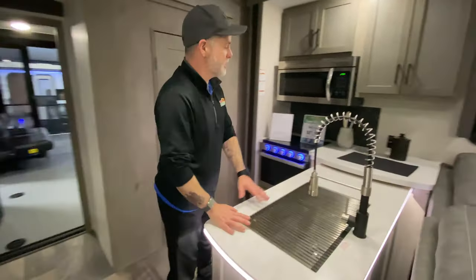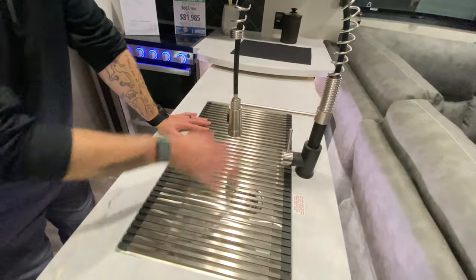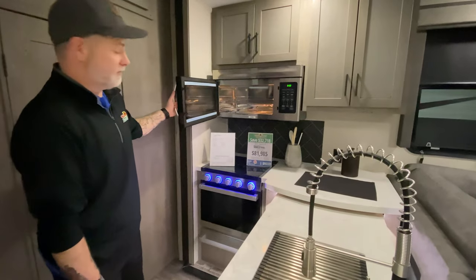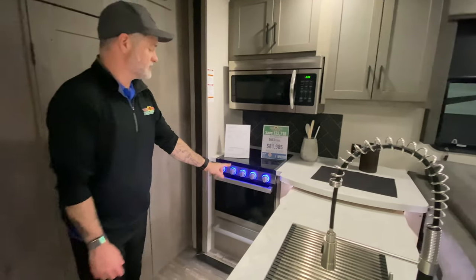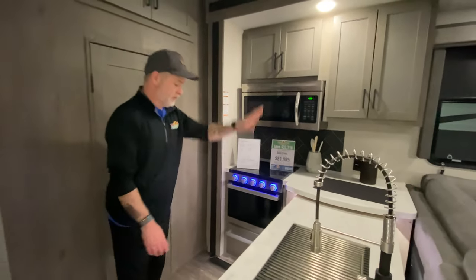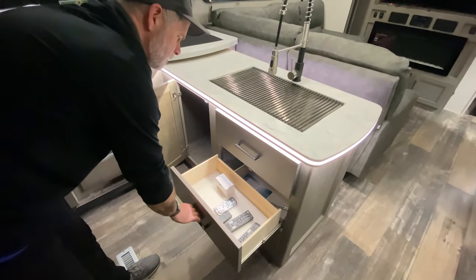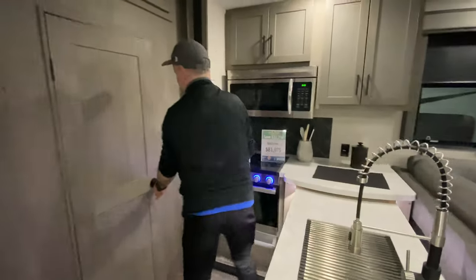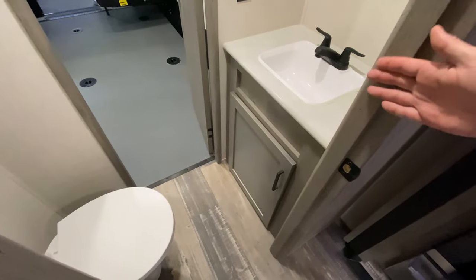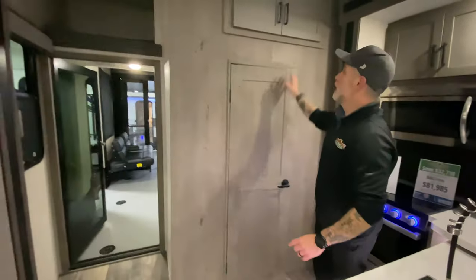In the kitchen area, there's a lot of countertop and prep space. There's a deep stainless steel sink with a detachable sprayer, a residential-sized stainless steel microwave, and a three-burner stainless steel stove with storage above and storage below the island. Back here before the garage is a second access to the half bath — we'll talk more about that once we get into the garage.